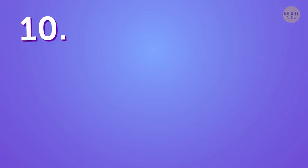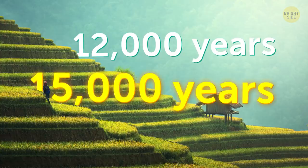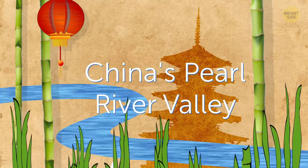Rice is the oldest food on your plate — and I don't mean it's expired. Rice is the product people have been cultivating for the longest time: from 12,000 to 15,000 years. It first appeared in ancient China's Pearl River Valley thousands of years ago. The only other food that's almost as old is corn.